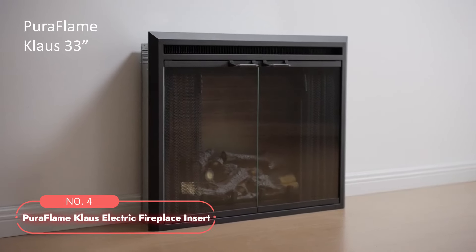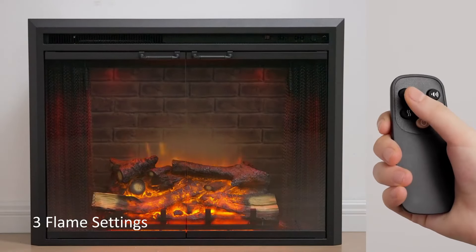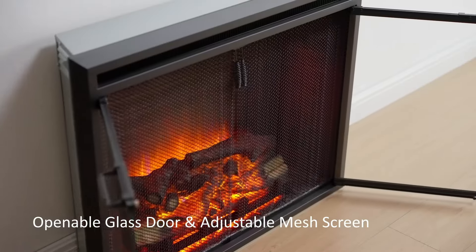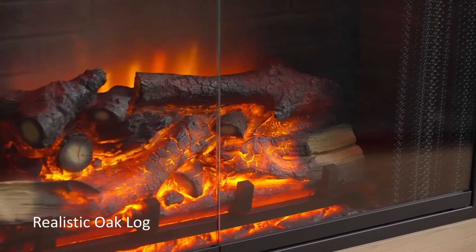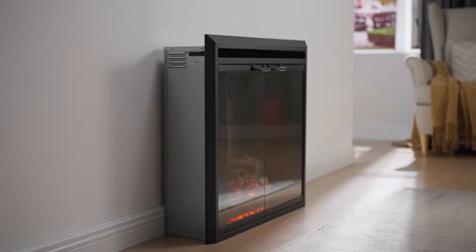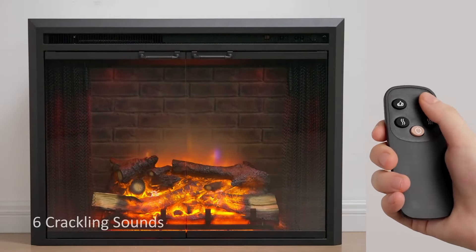At number four is the Pure Flame Kloss Electric Fireplace Insert. This electric fireplace insert provides a blend of traditional design and modern convenience. It features three flame settings with variable intensity and brightness, allowing users to enjoy the ambiance of a fireplace with or without heat throughout the year. The energy-efficient LED technology ensures 100% energy savings, making it a cost-effective addition to any home. This insert showcases a lifelike resin log sitting on a grate above an ember bed, mimicking the appearance of a wood-burning fireplace complete with a traditional antique design. The three-sided interior brick wall, glass door, and mesh screen enhance realism, providing the charm of a fireplace without the hassle of cleaning dust or ashes.